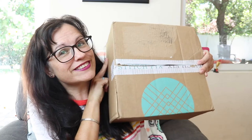Hey guys, welcome back to my channel! I hope you are doing fantastic. Today I have my Stitch Fix for June right here. Stitch Fix is a clothing subscription — a style subscription, if you will.